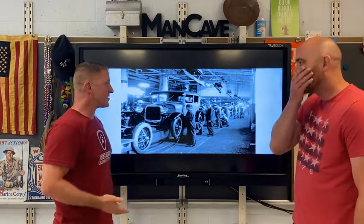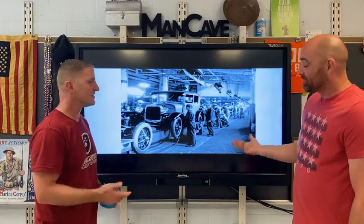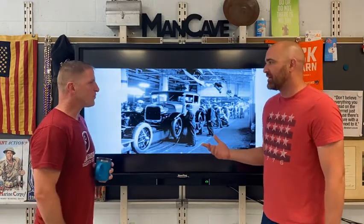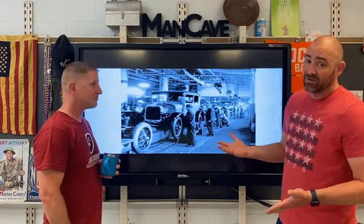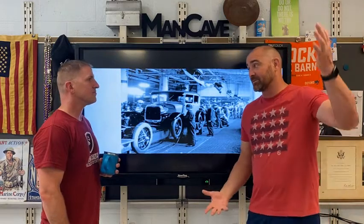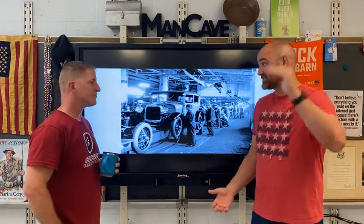Now the big thing here is: what does this do to the cost of the automobile? Before we get to that — we're now mass producing. Henry Ford, you're going from producing like one or two cars a day to 30 or 40 finished products a day. You get into the law of supply and demand: if the supply becomes really high, the demand for that goes down. Therefore, the price goes down.